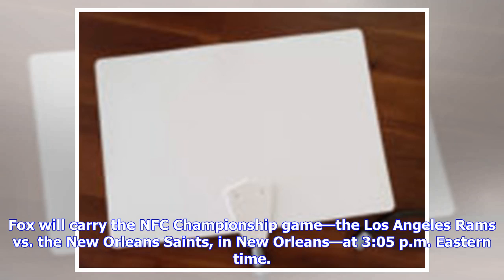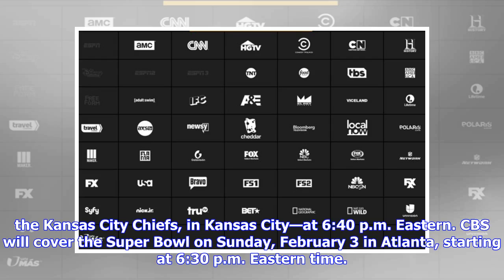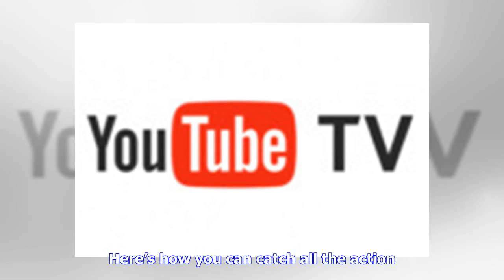CBS will broadcast the AFC championship — the New England Patriots versus the Kansas City Chiefs in Kansas City at 6:40 p.m. Eastern. CBS will also cover the Super Bowl on Sunday, February 3rd, in Atlanta, starting at 6:30 p.m. Eastern time. Here's how you can catch all the action.